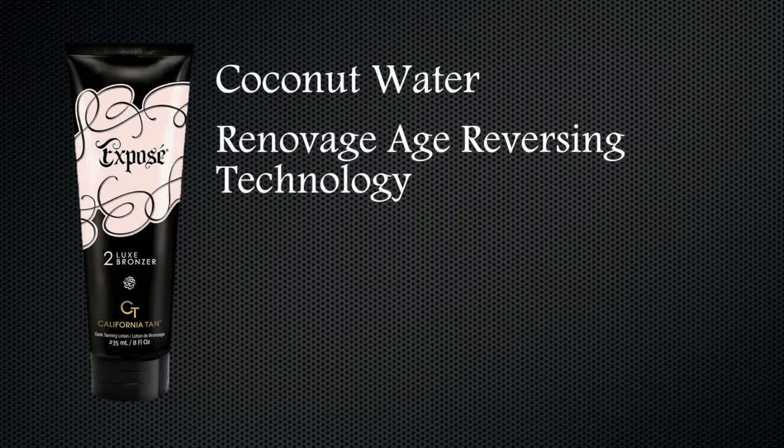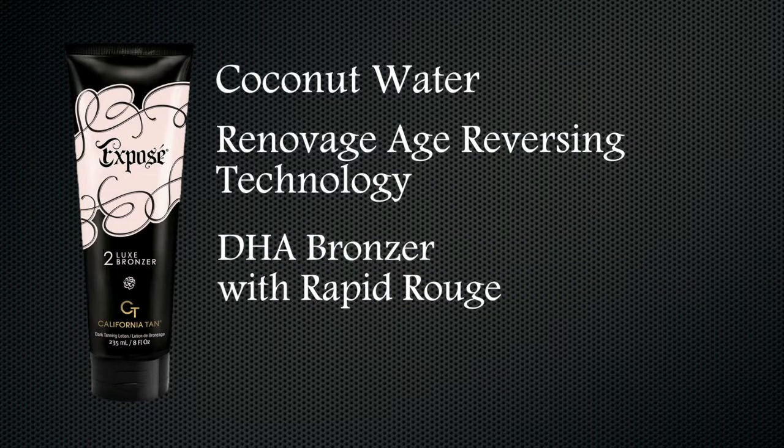Helps provide firmer and more radiant skin. Fights all signs of aging, functional and structural. DHA Bronzer with Rapid Rouge Ultra Pure DHA, which is the highest quality and purity available on the market, ensures the same results, quality and consistency every time for beautiful and balanced color.